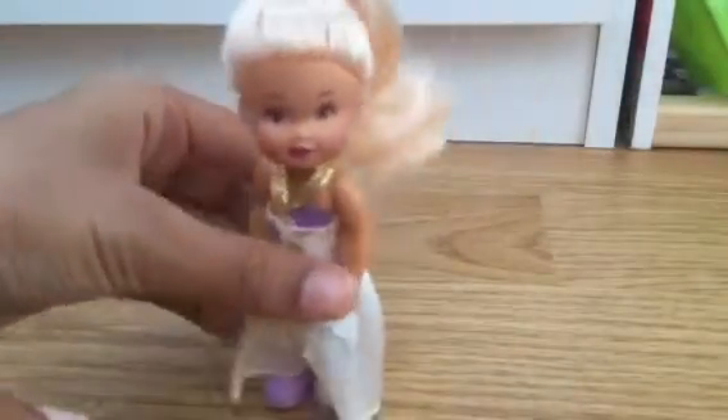For her shoes they are light purple with a little bow on there. This is the back of her. She can also stand — well, she can stand. And she can also sit. Yay!